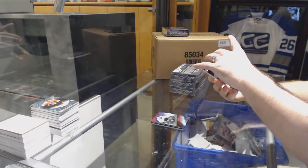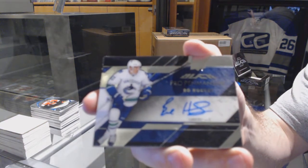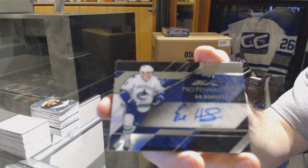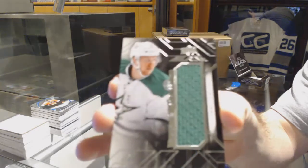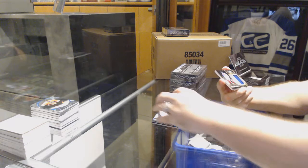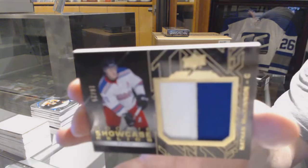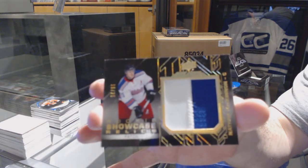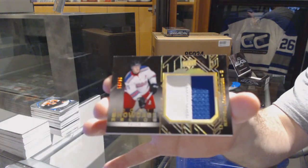For the Vancouver Canucks, we've got a pro penmanship of Bo Horvat. For the Dallas Stars, rookie trademarks jersey, Radek Faxa. And we've got number 225, rookie showcase relics patch for the Colorado Avalanche, Nathan McKinnon — rookie showcase relics.